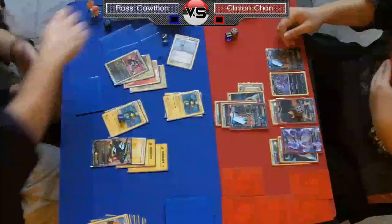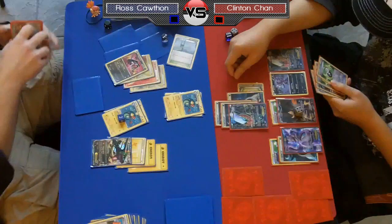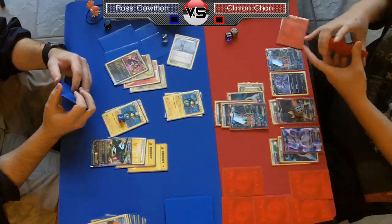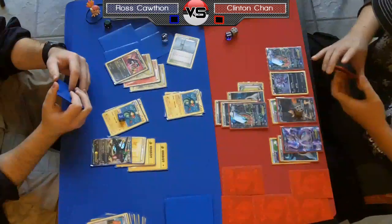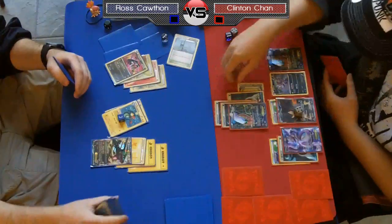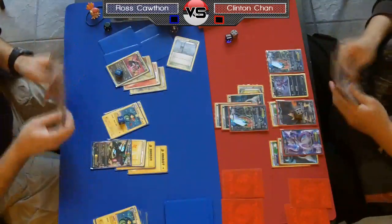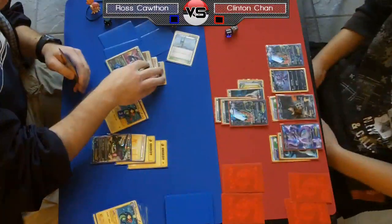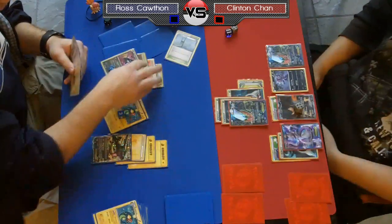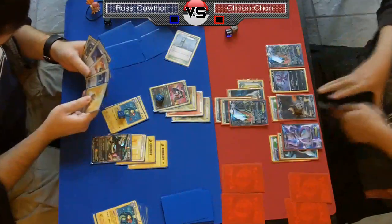Chan played an N this turn and attached a Prism to his Mewtwo. He probably thinks Ross doesn't play Mewtwo, which is actually correct — Ross just focuses on Rayquaza. He's thinking, 'I'm going to need to power up Mewtwo to have a shot at this game.' He goes for the Eelektrik with Night Spear. He's actually going to put the 30 on Rayquaza this time, which is interesting — it depends on what happens here.